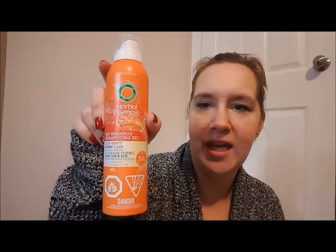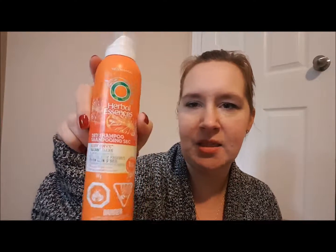I have this Herbal Essences dry shampoo in Body Envy — there's still some in it. I don't like it. It doesn't spray well, it doesn't blend well, I won't buy this again. I have the Batiste one that I really like — I use that one.